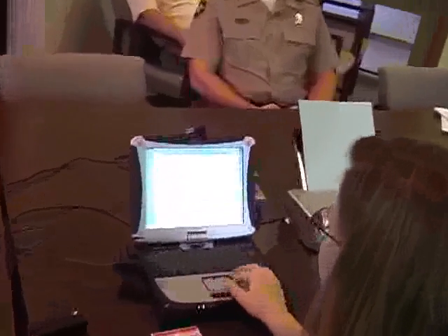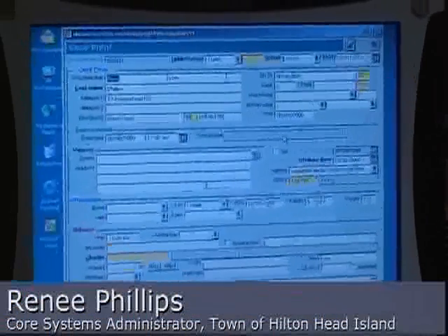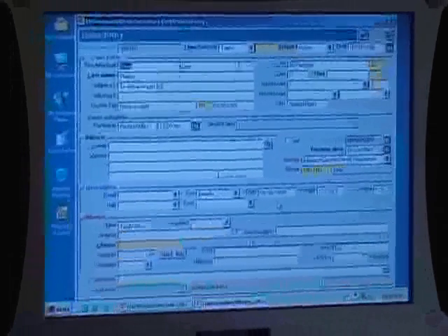There it goes. And you'll see it populated the name, driver's license, any information that was available on that driver's license. It populated into some of the descriptors down there — birth date, height, weight — anything that was available.